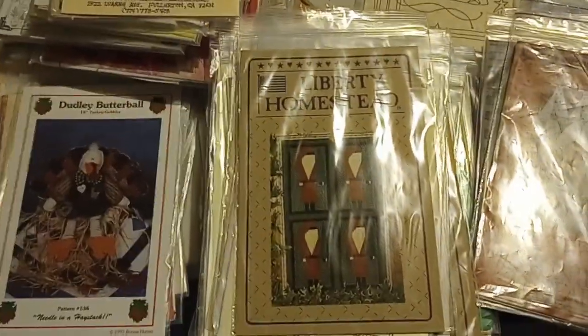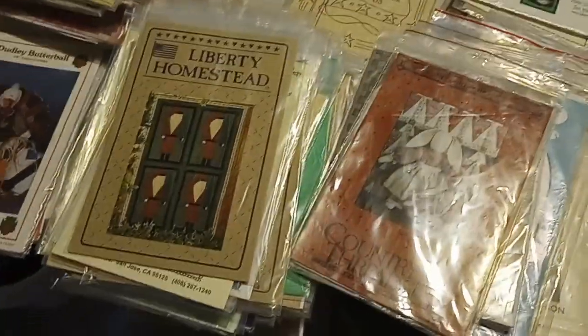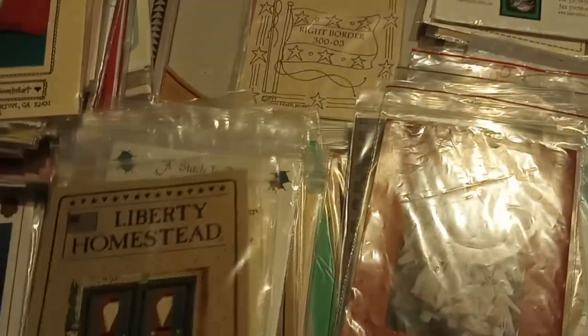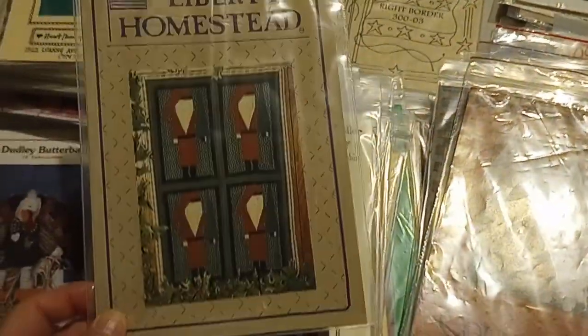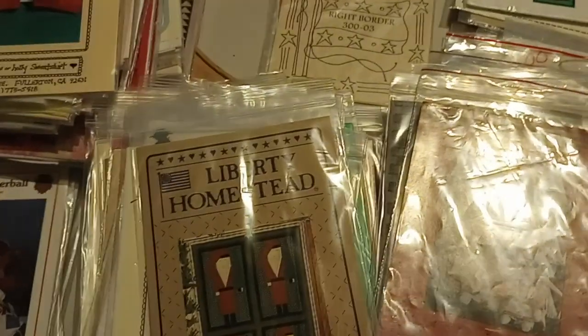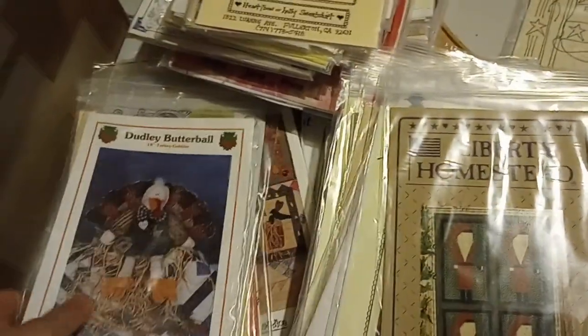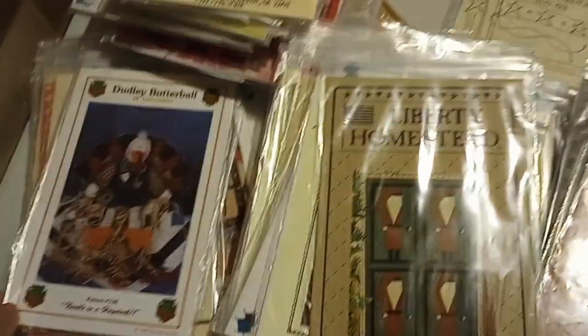Good afternoon, my name is Cecile from Knitix and this is going to be part two of the unpacking unboxing video of a large applique and quilt pattern lot that I had purchased on Facebook Marketplace. I've already started to list the fall patterns and listed five of them this morning, so we are just going to go through the rest and see what else we find. There are not that many left, so let's start.